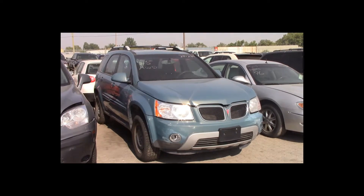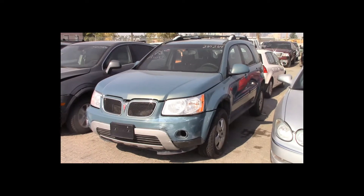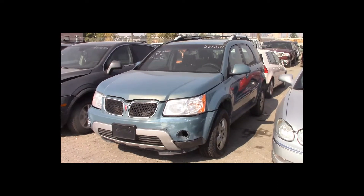Lot number 75 is a 2008 Pontiac Torrent. This vehicle is a 3.4-liter V6 all-wheel drive with an automatic overdrive. It is loaded.